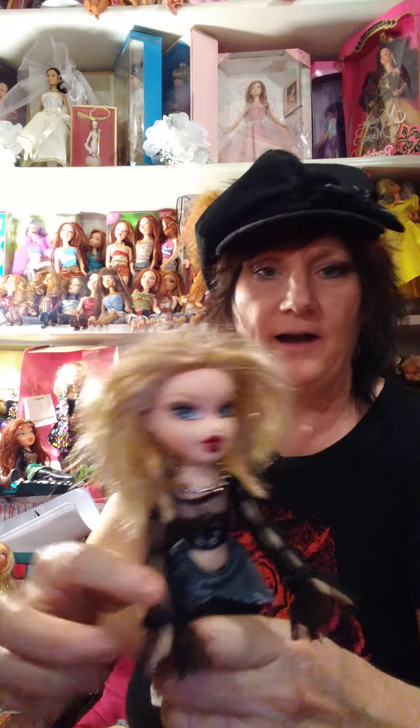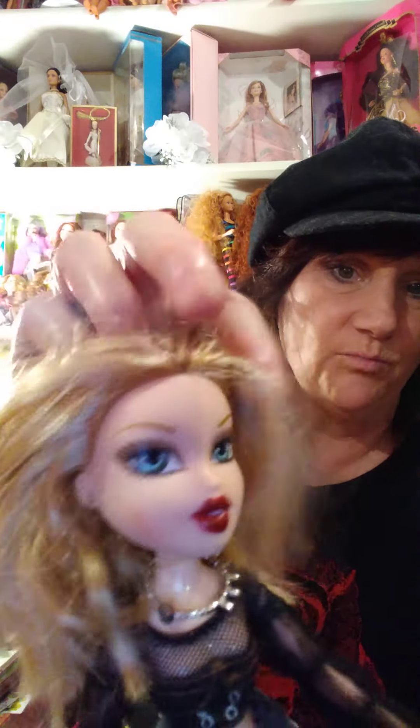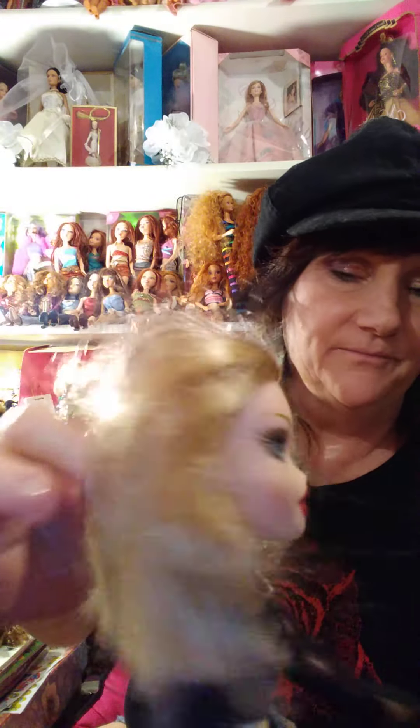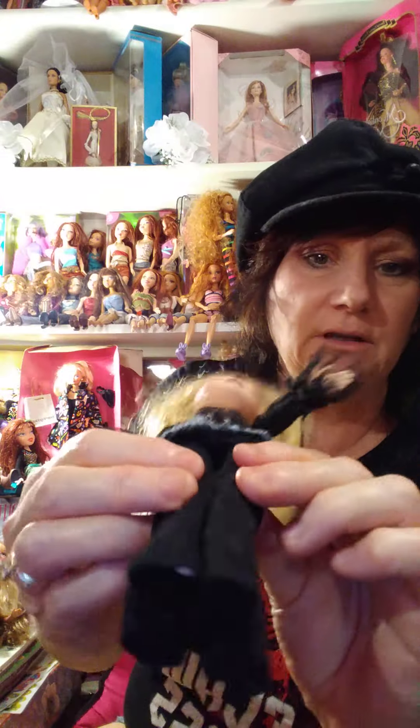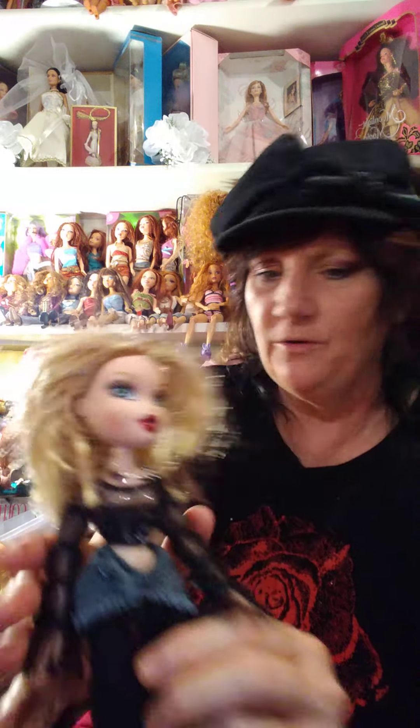I picked her out because she's gothic looking. She's my gothic Bratty doll. Great hair. I do need to put shoes on her — something easy to do. Black boots preferred.